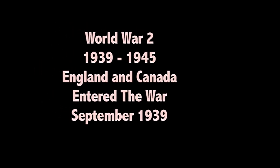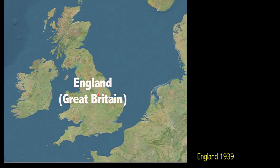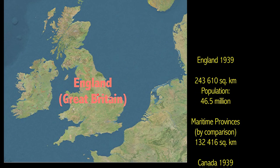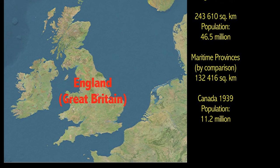Think of the Second World War — it started in 1939 and ended in 1945. When it started, think of England and the geographical area. It's very small; some of our provinces contain more area than what England has.